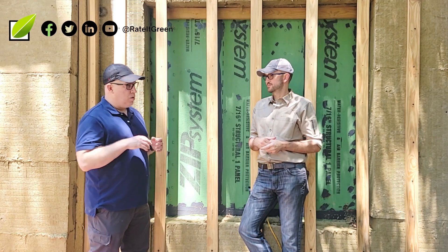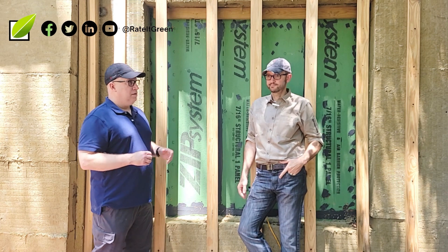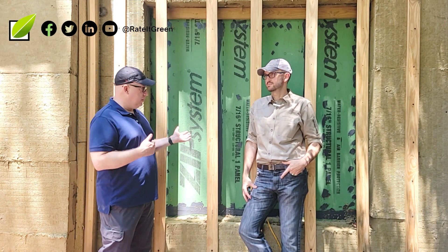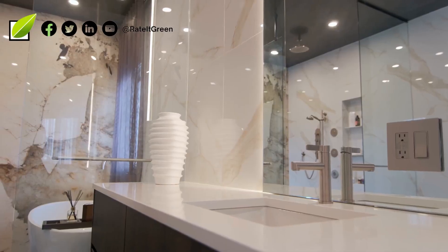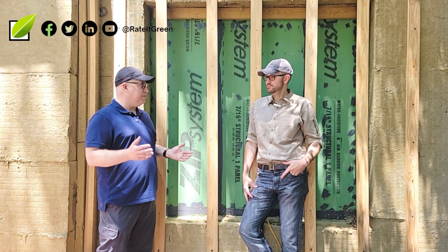All right, last question, Chris. So we're building a passive house — the first ever passive house in Georgia. What if somebody has an amazing house that's 100 years old? This one was 100 years old, but they just completely finished renovating the inside of the house.